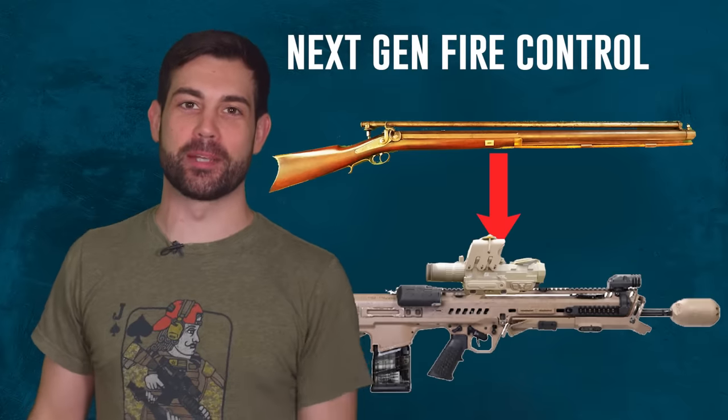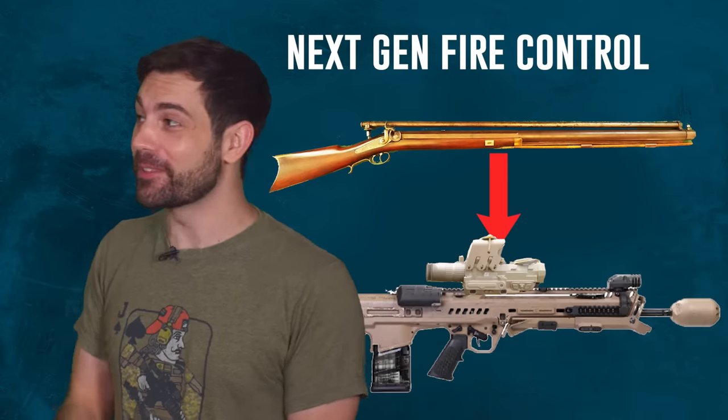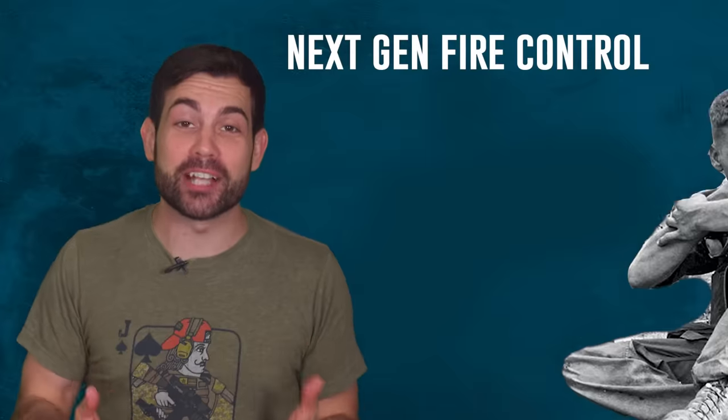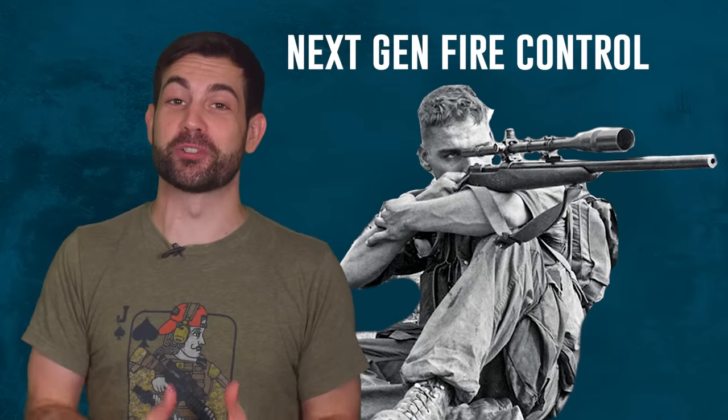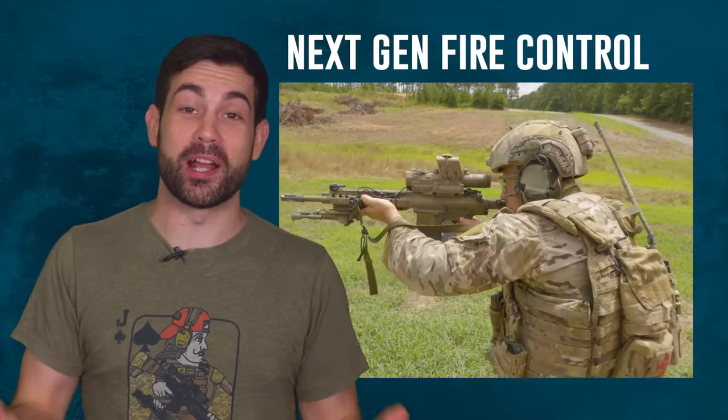Forward grips and flashlights get more attention than the most overlooked part of a weapon system — the scope. Your optic actually has the most potential to increase your lethality. This is where the real innovation in firearms is quietly happening.